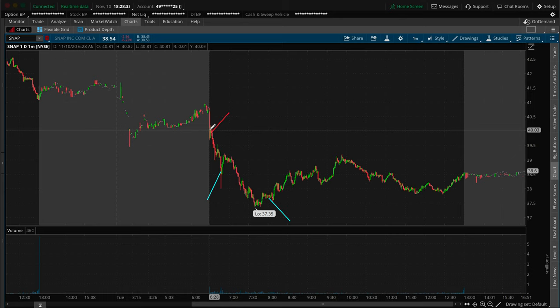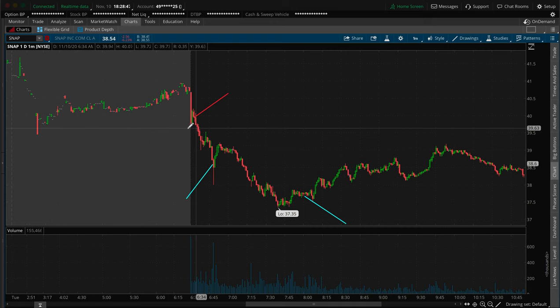Once I saw it was losing that $40 support area — key level, psychological area, whole dollar mark, whatever you want to call it — that's where I got into the trade. I shorted the shares, basically sold 2,000 shares that I didn't own. I was borrowing them — that's what shorting is.